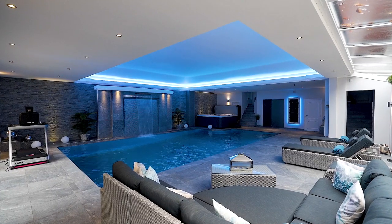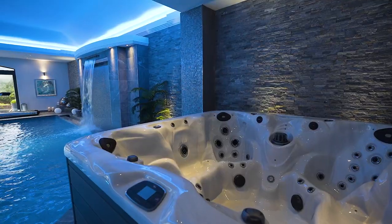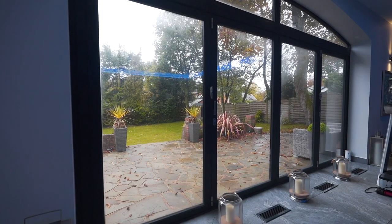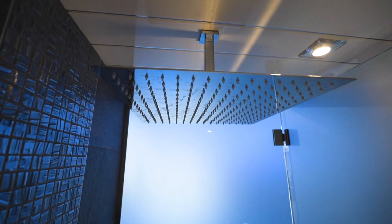Take full advantage of a sensational indoor spa area which offers an indoor pool, hot tub, bi-folding doors leading to a garden and an indoor sauna. This is sure to be a winner all year round.